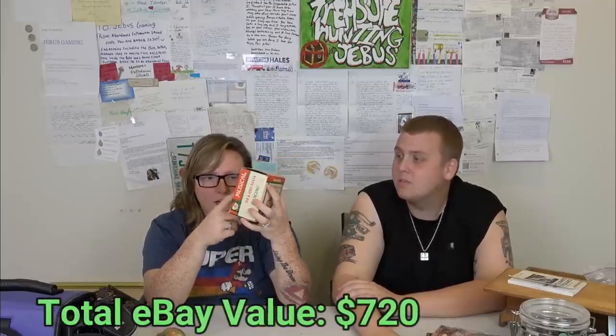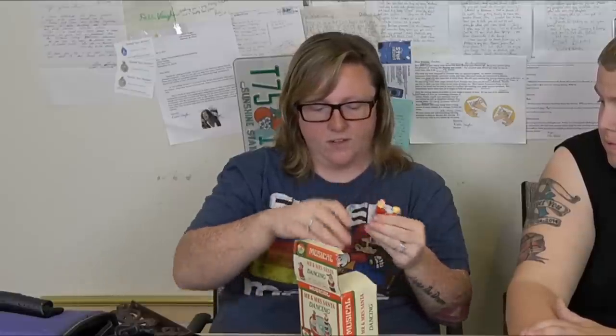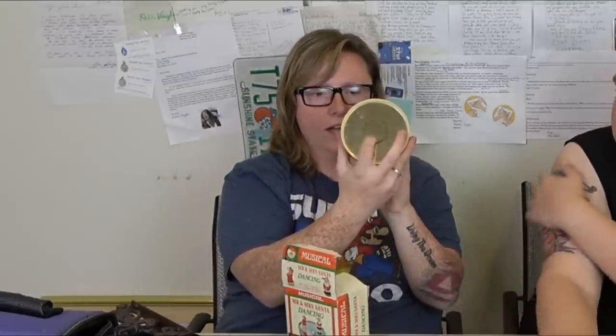This is a dancing Mr. and Mrs. Santa — actually Mr. and Mrs. Claus. They dance on a mirror and it's musical. These are vintage and go for between 20 and 50 dollars depending on the year and box version. We took it out to test it — it doesn't work perfectly, so it'll probably be closer to 20 dollars. Both figures are hand painted, and they rotate around magnetically as the music plays. Really cool decoration.